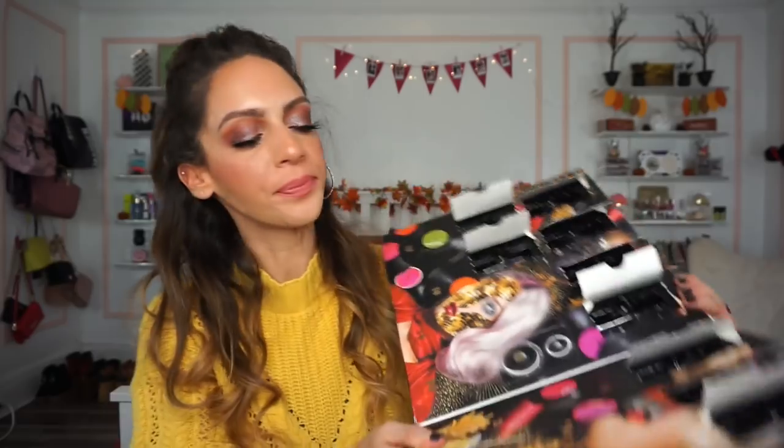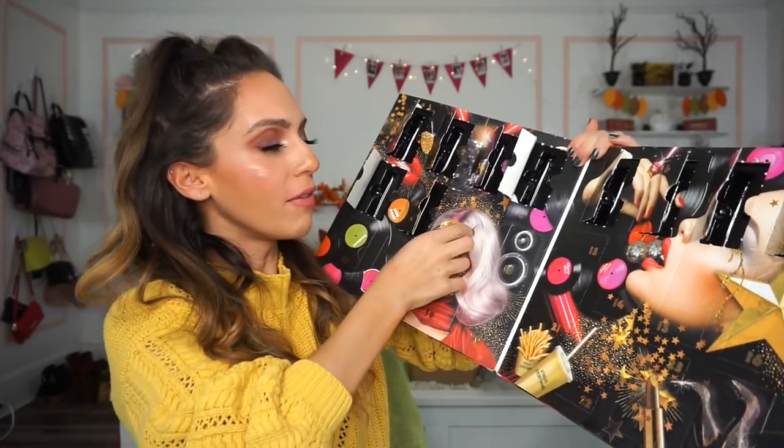Number ten is another Soft Matte Lip Cream in Abu Dhabi — these smell like heaven. We started with some red and raspberry shades and now we're heading toward the nude family, which is my language. It's beautiful — swatched, it's a bit more brown in tone, but on my lips it has a little pink, possibly because my lips are stained.